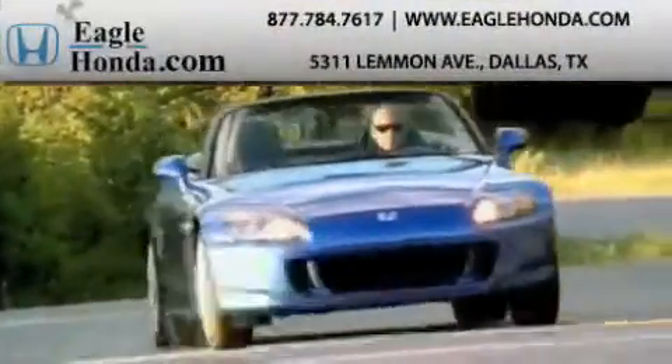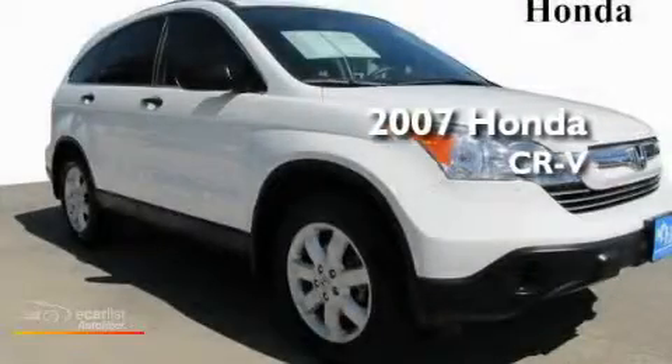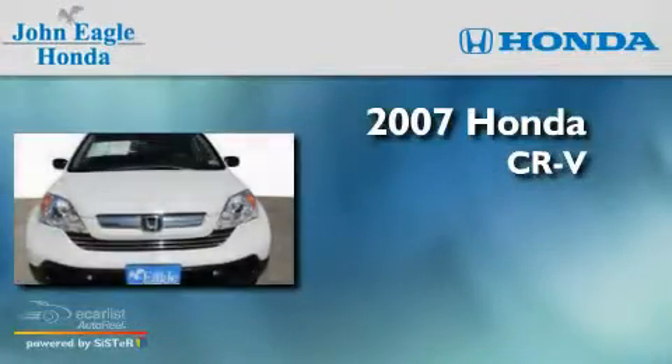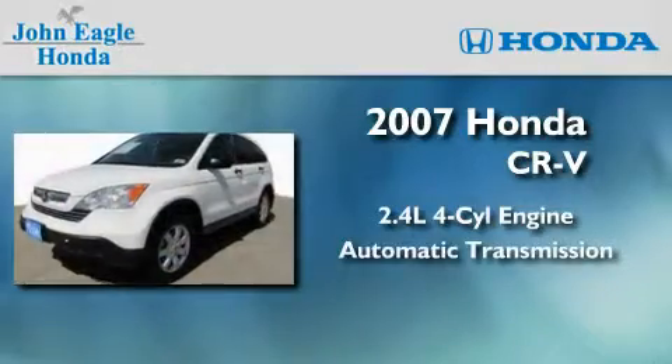Another fine vehicle offered by EagleHonda.com. This is a certified 2007 Honda CR-V. It features a 2.4-liter four-cylinder engine and an automatic transmission.